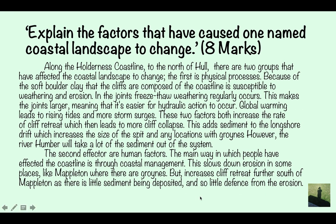Here's an example question: 'Explain the factors that have caused one named coastal landscape to change' — eight marks. Example answer: Along the Holderness Coastline to the north of Hull, there are two groups of factors that have affected the coastal landscape's change. The first is physical processes. Because of the soft boulder clay that the cliffs are composed of, the coastline is susceptible to weathering and erosion.